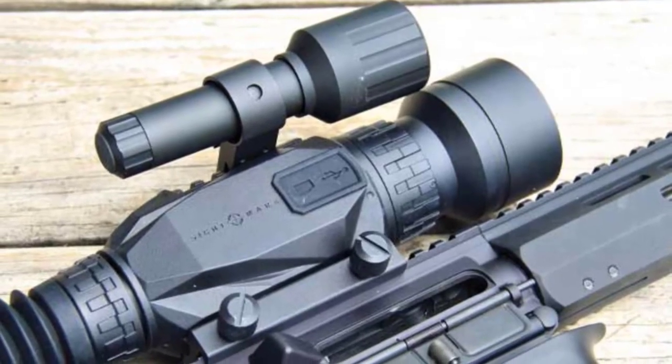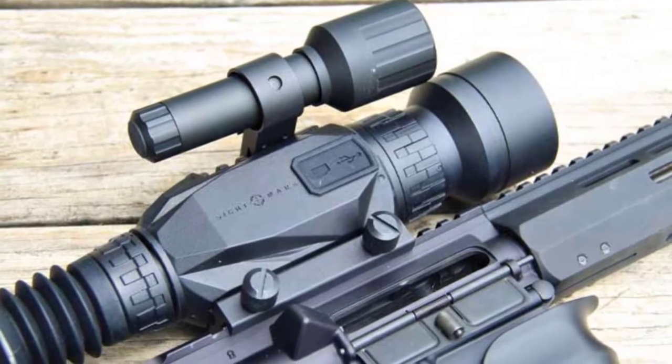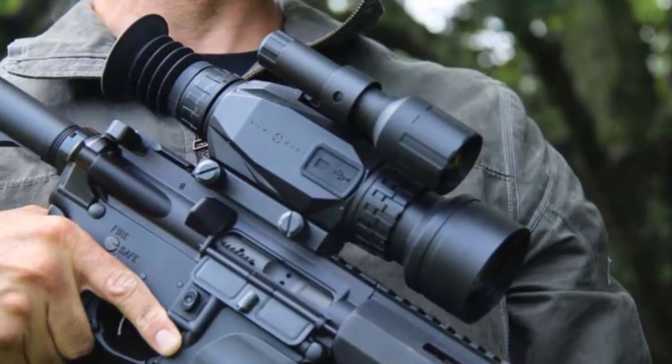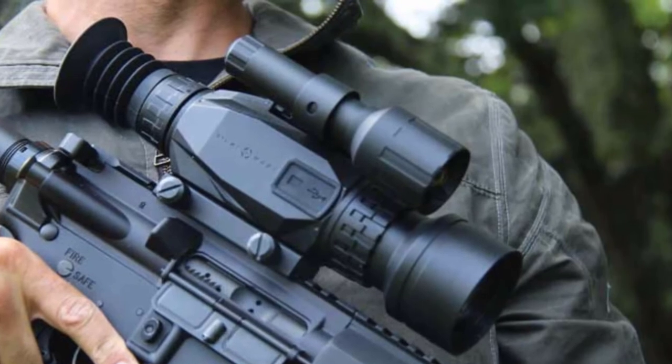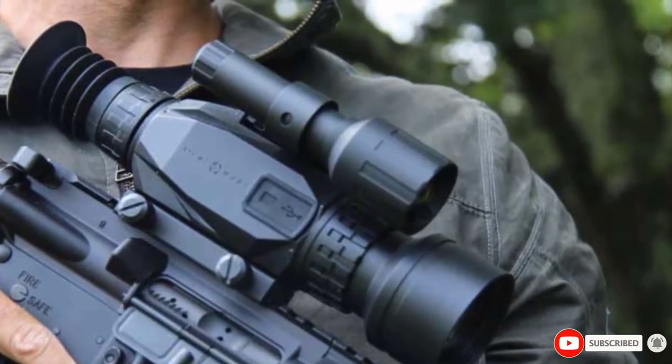Still hunting requires all your senses to be sharp so that you can analyze the terrains, sense nearby movements, and discern animal noises. That said, an overweight or fussy scope is the last thing you want to burden yourself with. With the Sightmark Wraith, a powerful scope with straightforward features, you can embrace the coming hunting season with open arms.